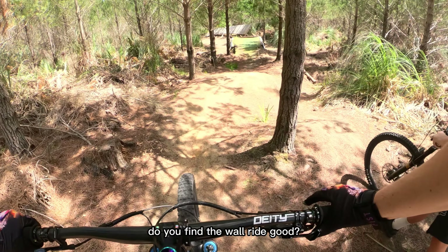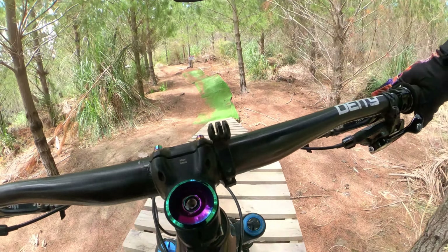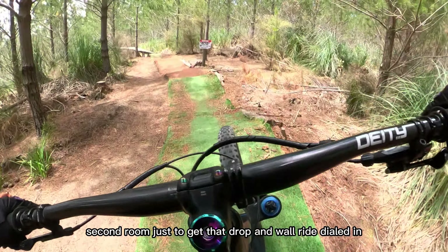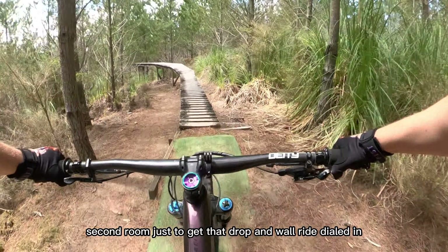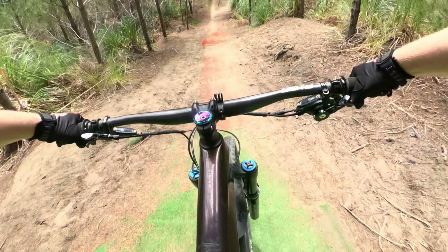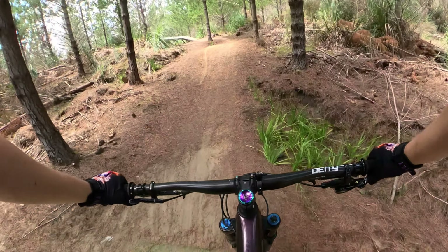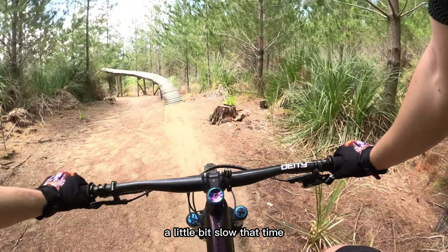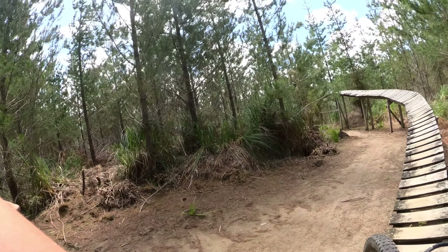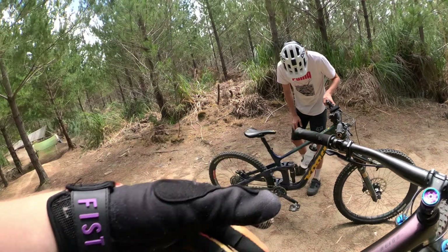Easy. Do you find the war-ride good? I've done that once — it's like the easiest feature. Second run, just to get that drop and the wall ride dialed in, a little bit slow that time. Good wall ride? Yeah. That's nice.